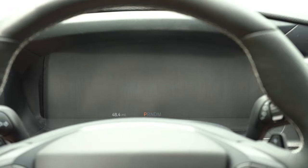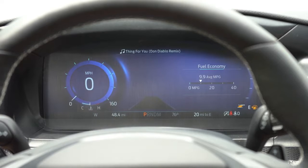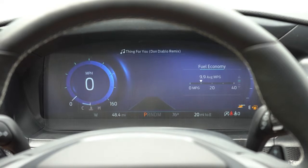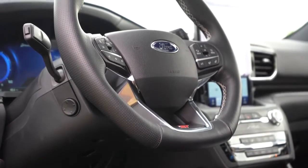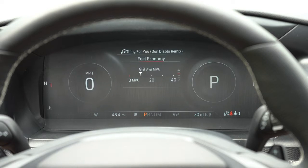Once started, yet another amazing feature of the Explorer ST: a 12.3-inch digital gauge cluster comes standard. It changes quite substantially depending on the driving mode selected. You can also adjust what's displayed using the steering wheel-mounted controls on the right side. The drive modes are what truly make this gauge setup amazing, completely changing its look — that's the beauty of digital gauges.